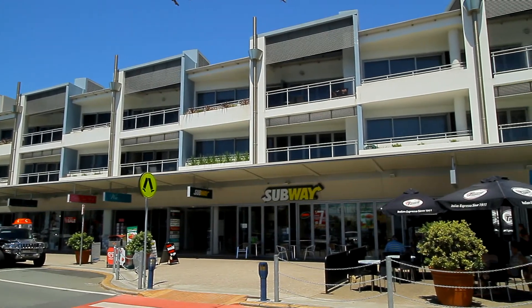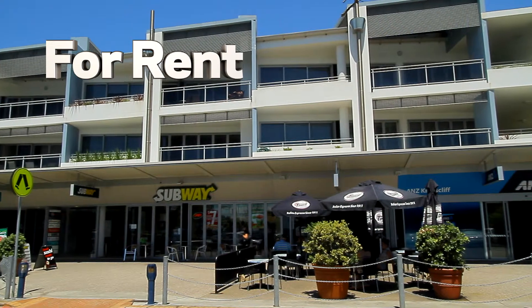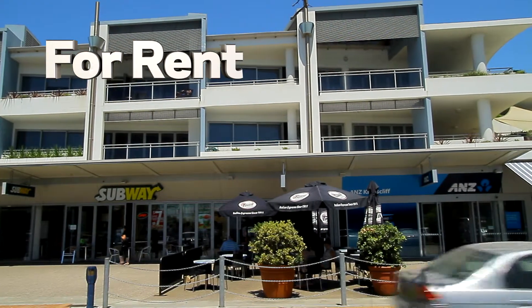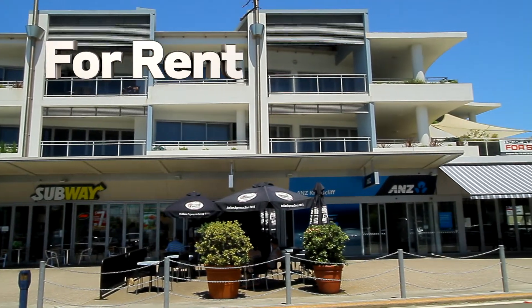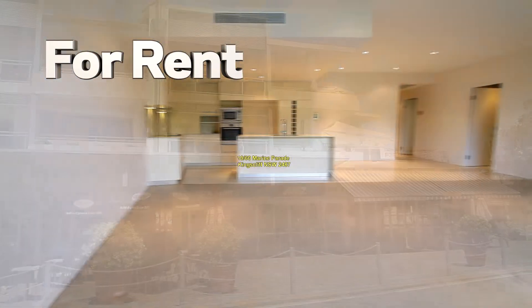Welcome to another property video presentation by Kingscliff Sales and Rentals. This time we're showcasing unit 19, Azura, located at 16 Marine Parade, Kingscliff. This building is located right in town, opposite the surf club and opposite the beach.